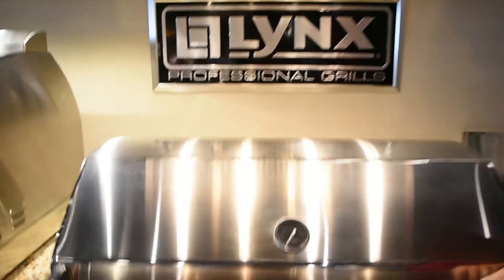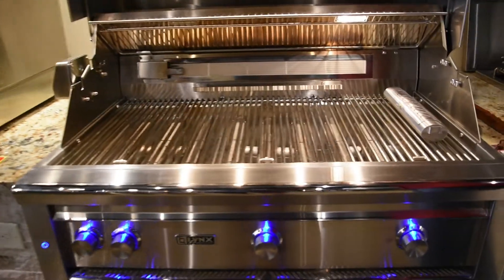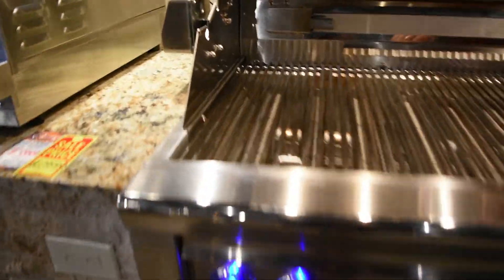Hey guys, I'm here in front of our Lynx 42-inch all-sear grill. You'll notice this has got a little bit different burner system in it — it's an infrared technology.